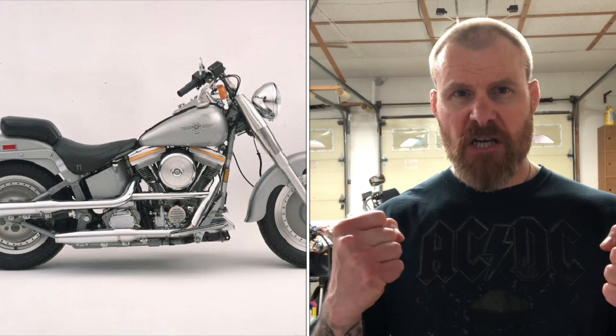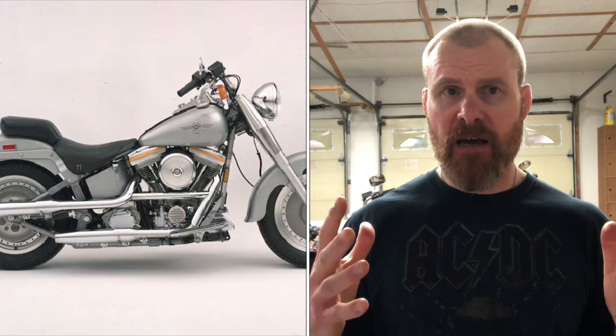The Fat Boy came out in 1990 and it was a design by Willie G. He wanted to build a stripped-down machine — a cruiser, nothing too fancy. It had fatter tires, kind of that industrial look. It was a bit of a nod to the military, and it was a beautiful bike. I love the badging on it, and those solid wheels — it was an excellent bike.